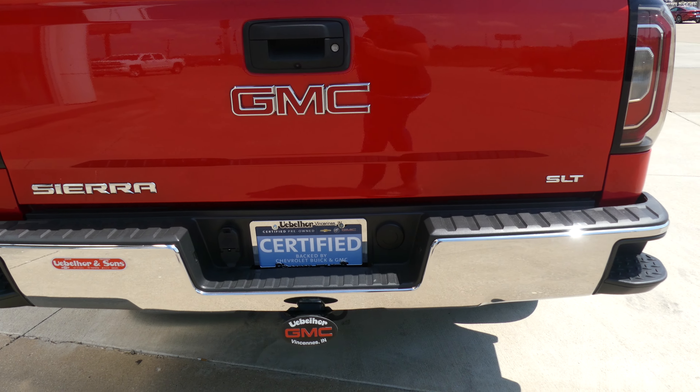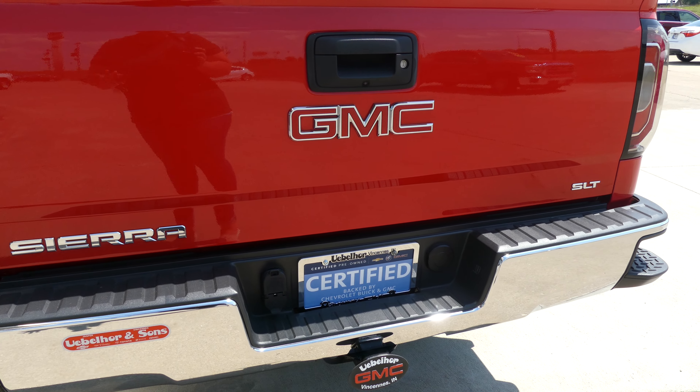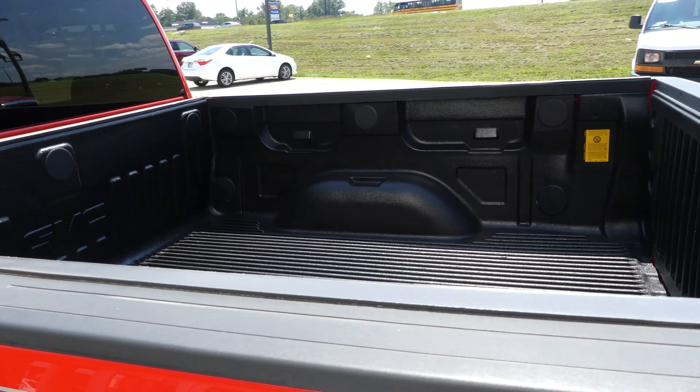Rear collision sensors, backup camera with display, trailer hitch and plug-ins. GMC black lined bed.